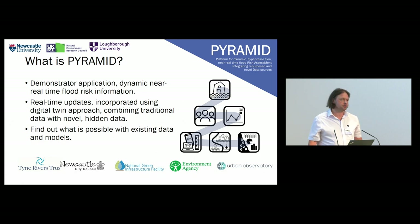It's a dynamic near real-time flood risk information system, designed to incorporate real-time updated climate information along with novel hidden data — community-sourced data — to provide a more comprehensive view of climate information and, as accurate as we can manage, surface water flooding information. It also aims to find out what's possible with existing data and models, which was quite an unknown quantity at the beginning of the project.